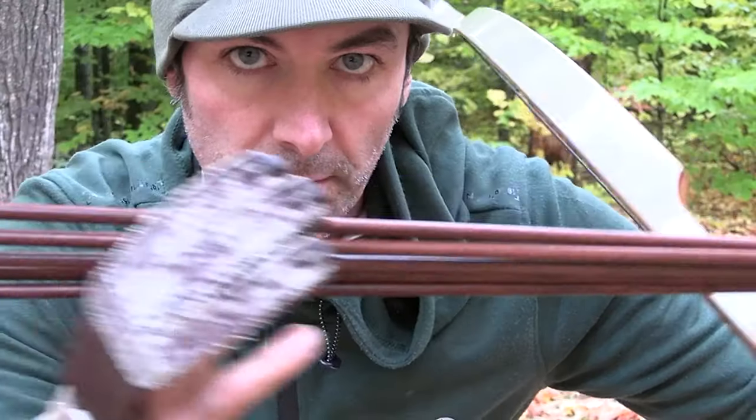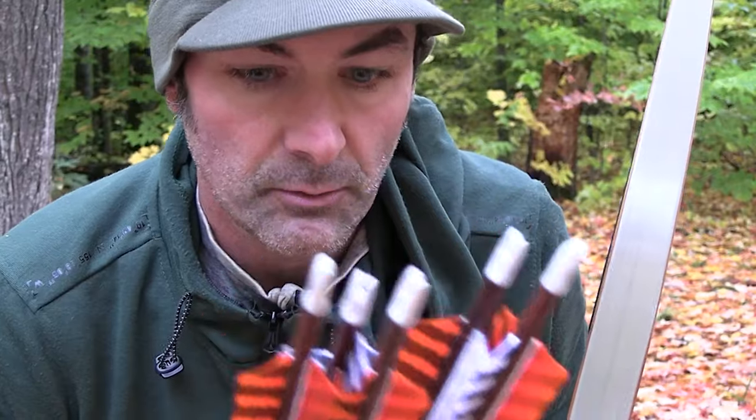Carbon arrows that look like wood. They're not cedar like I originally was planning on buying, but they're straight and very consistent. Every time we shoot and we miss the target, we can't blame it on an arrow — we can only blame it on me.